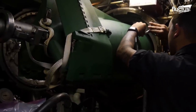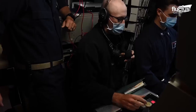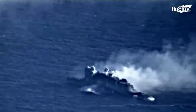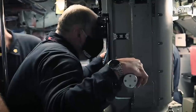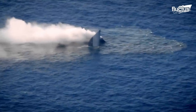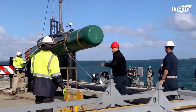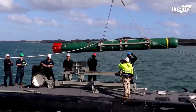Here we see sailors assigned to the Los Angeles-class fast-attack submarine USS Olympia preparing to launch a Harpoon missile during RIMPAC, a multinational combat exercise held off the coast of Hawaii. Loading such a sensitive and powerful weapon requires a lot of coordination between crew members and help from several machines.